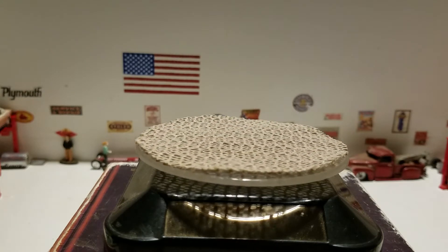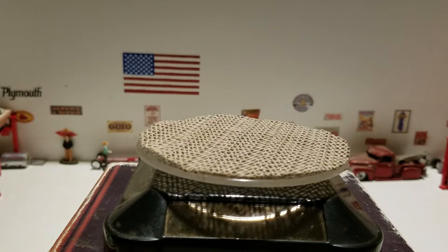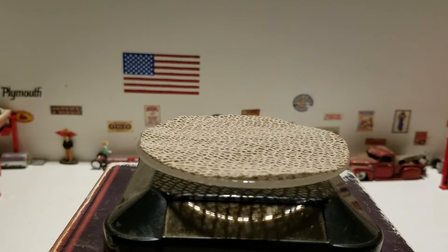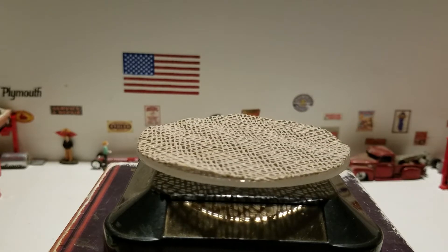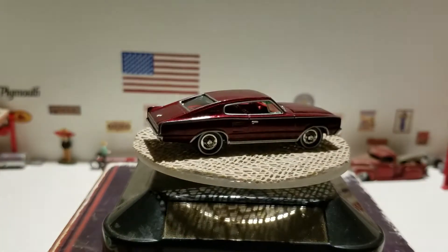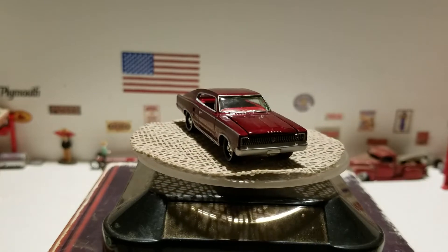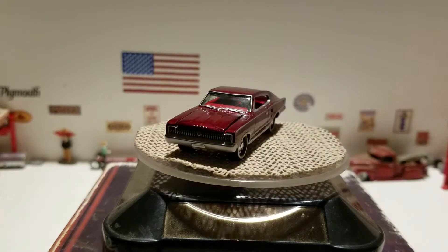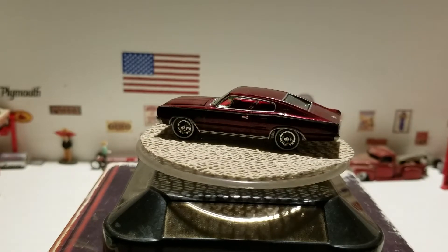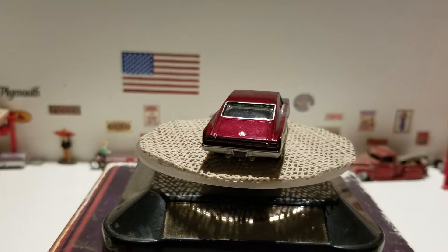The next one is this nice — it almost looks like ultra red but it's not. This is from Johnny Lightning and this is a 1966 Dodge Charger. A nice classic car to go on a date night, just cruising down the strip in your 1966 Dodge Charger from Johnny Lightning.